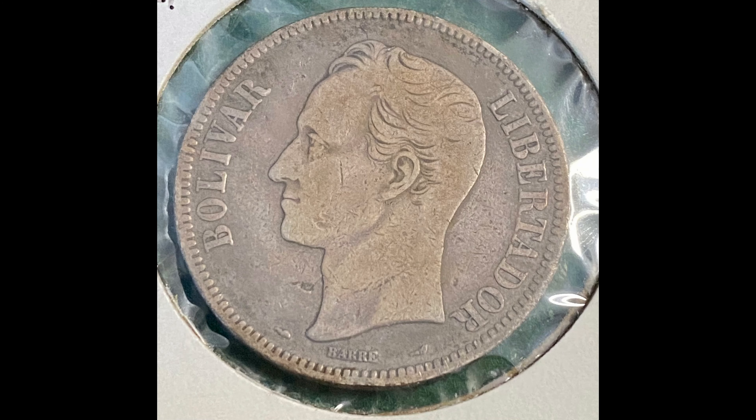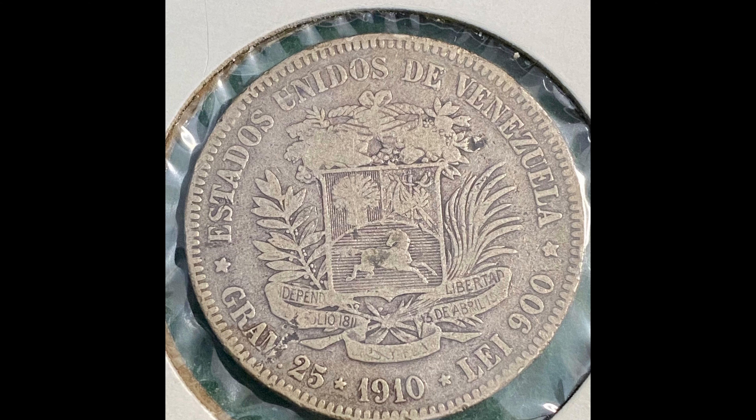This was a coin shop pickup. This is a Venezuela five Bolivares 1910. It's 90% silver — it's a big old honker, one of those crown-sized coins of the world. I'm going to compare this to the one I have in my collection, and the one I like less is going to go to eBay. I might even put it up on auction. I've started putting out videos every Saturday of the things I currently have up for auction on my eBay store, so be sure to check that out.